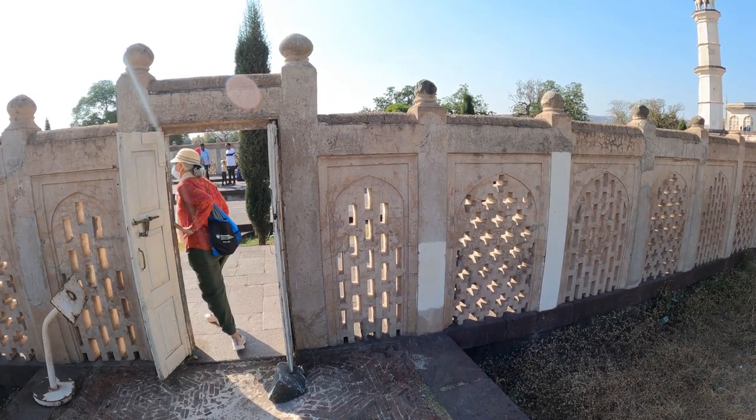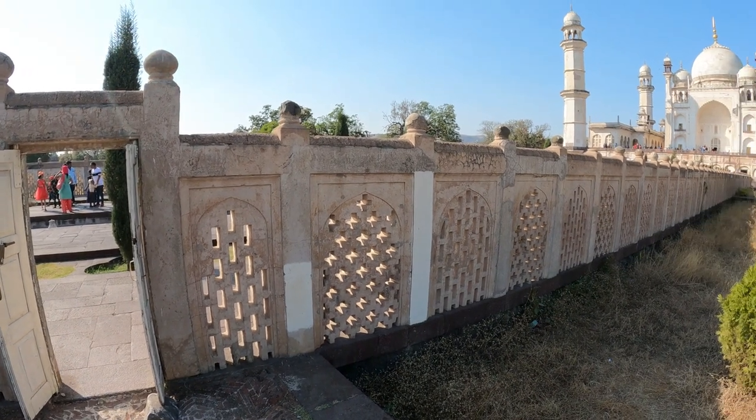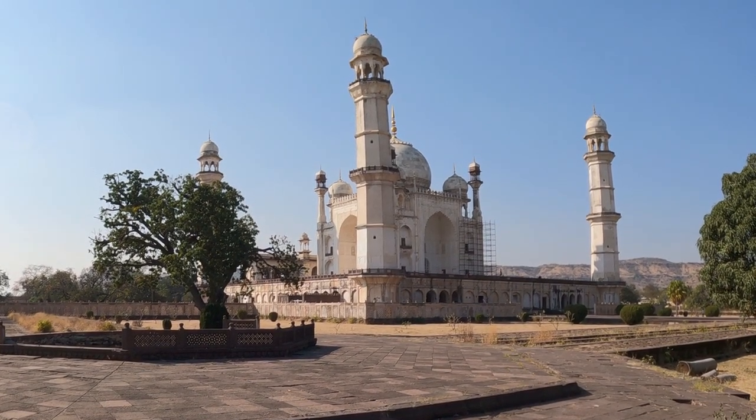Bibi Ka Makbara may have been intended to rival the Taj, but severe budgetary constraints resulted in a monument with its own significant beauty. It is the last in a range of great Mughal mausoleums.